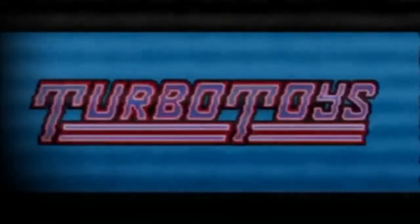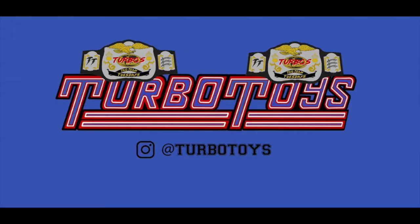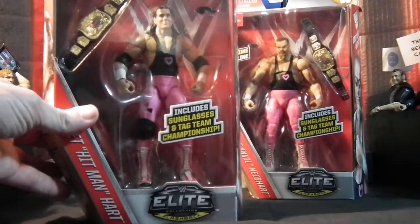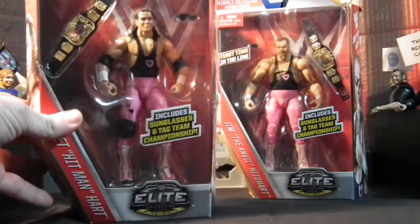What is happening boys, Turbo Tires here. Today it is Turbo's Tag Team Tuesday, coming at you with a pink and black attack. We've got representing Mattel Elite Series 43: Bret Hart and Jim the Anvil Neidhart.